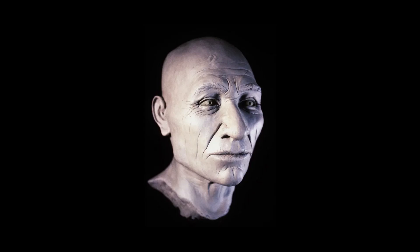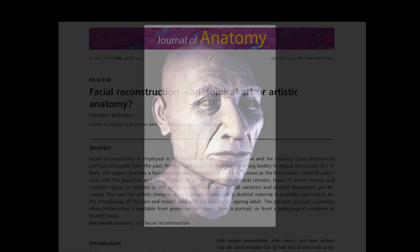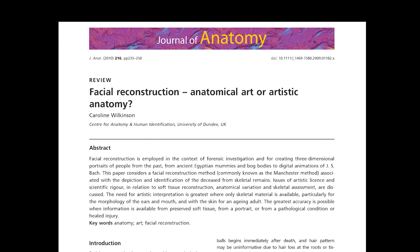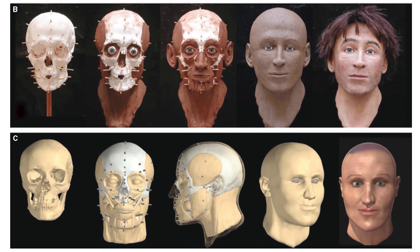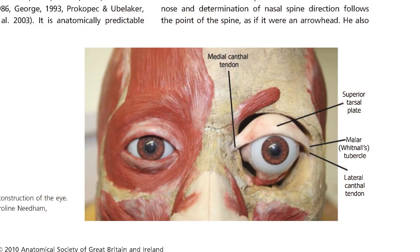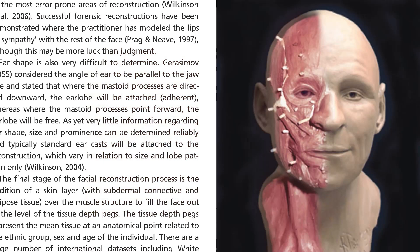That's a pretty cool sculpture, but their claim is contradicted by the paper 'Facial Reconstruction: Anatomical Art or Artistic Anatomy,' which goes over what we can and cannot trust in facial reconstructions. These reconstructions are really impressive, but you cannot get enough detail to figure out what type of facial expression a person was making during their life.